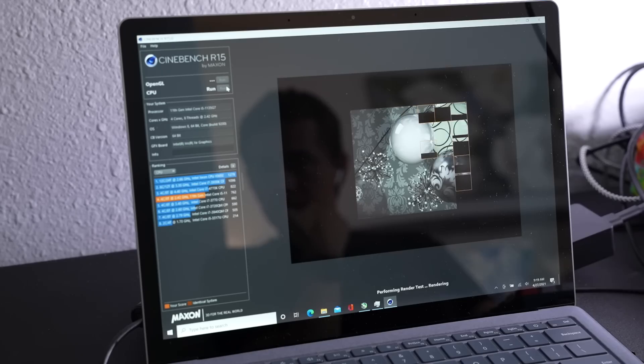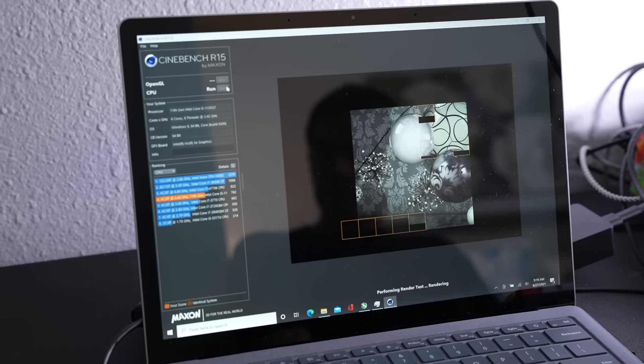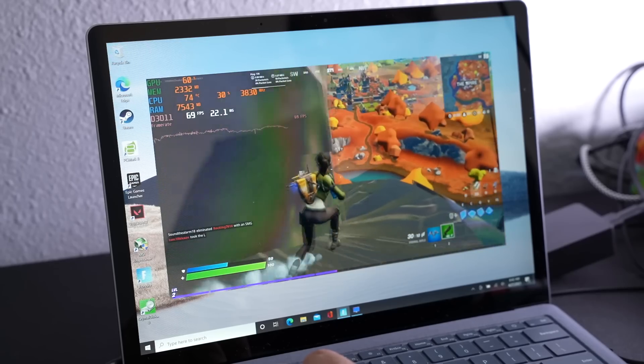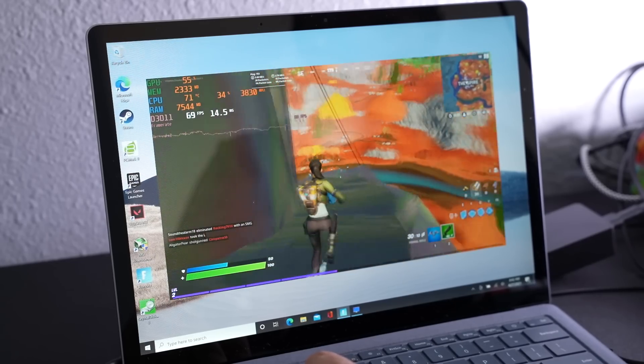You add on to that that the Tiger Lake chips plus the Ryzen 4000U series chips are both admirable in their CPU performance and their GPU performance on the go, making them really great portable machines. I actually really like the Surface Laptop 4, but there's a lot of key considerations to think about before you dive into buying one.